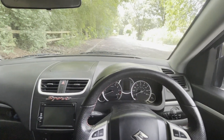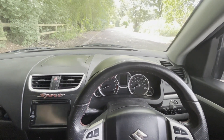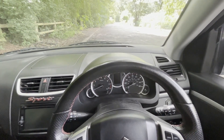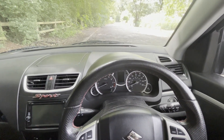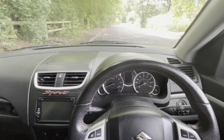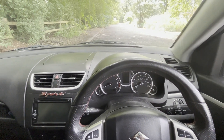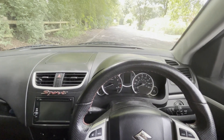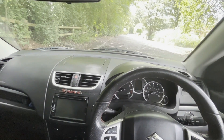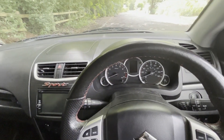Hello everyone and welcome back to the channel and welcome to part 2 of my '5 things about' series on my Swift Sport. Today we have 5 great things about my ZC32S, following on from 5 annoying things about the ZC32S. That video seemed to go down really well, so I'm going to make this follow-up. That's what people want to see, so let's crack straight in at number 1. This is in no particular order and it's generalised to my opinion only — this isn't for everybody. I did make that disclaimer at the start of the last video.